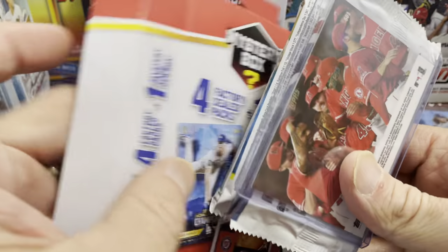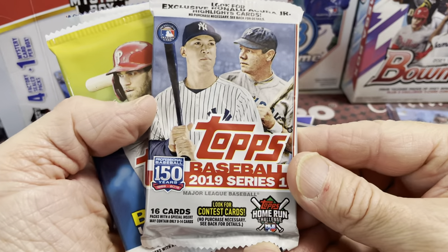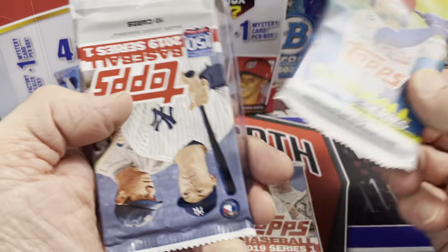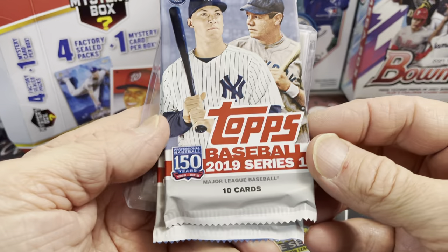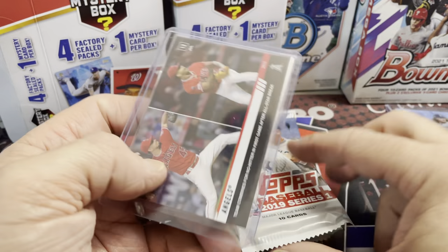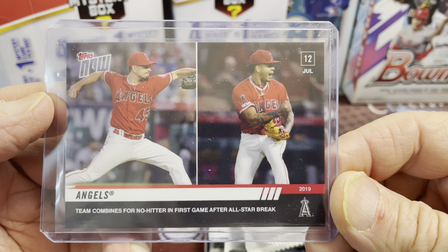Obviously the packs — I'm sure there are probably some good ones in some of these. Let's see what's in this one. It looks like we have another 2019 Series 1, an Update, 2020, and then 2019 Series 1 and 2019 Series 1. Our mystery card is an Angels Topps Now card.